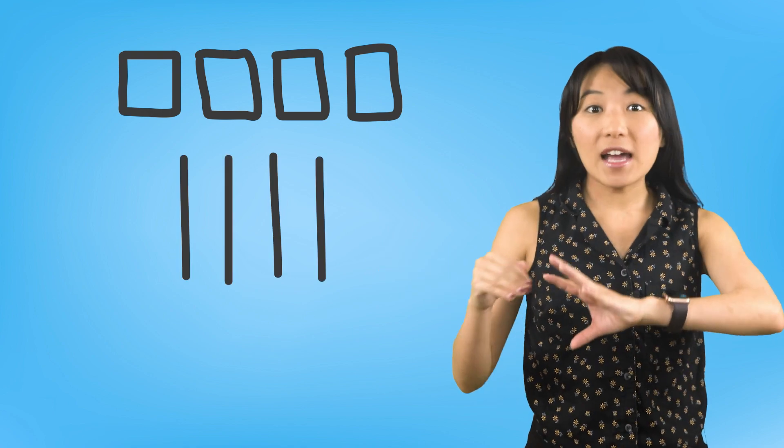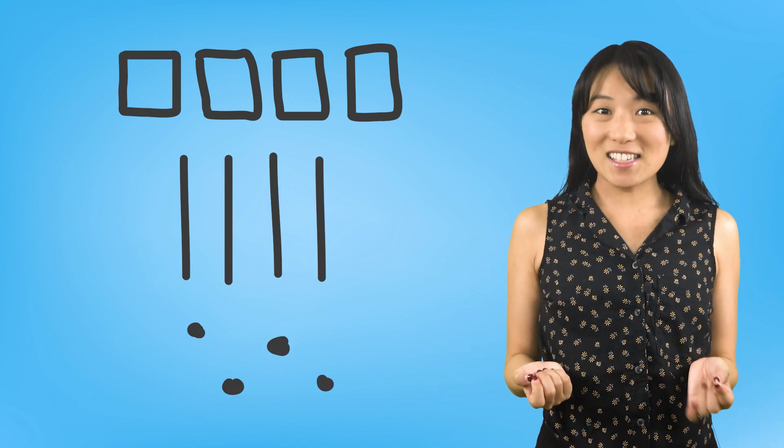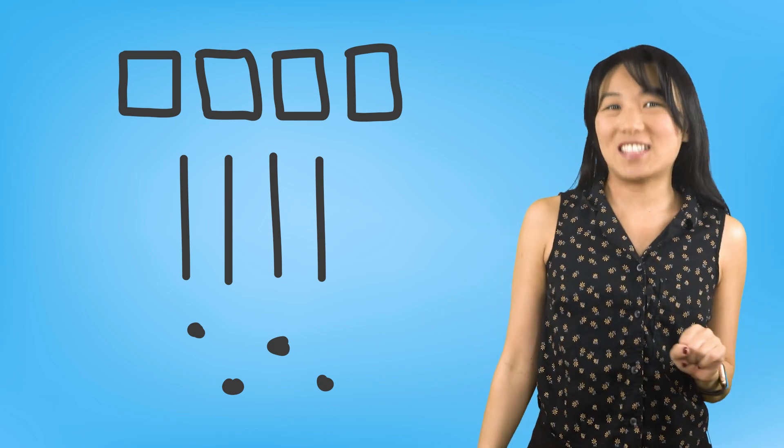Great job! Did you notice I didn't draw real frogs? In math, you can draw shapes, lines, or even small dots to represent objects. Drawing quick pictures is a great way to solve an addition problem.